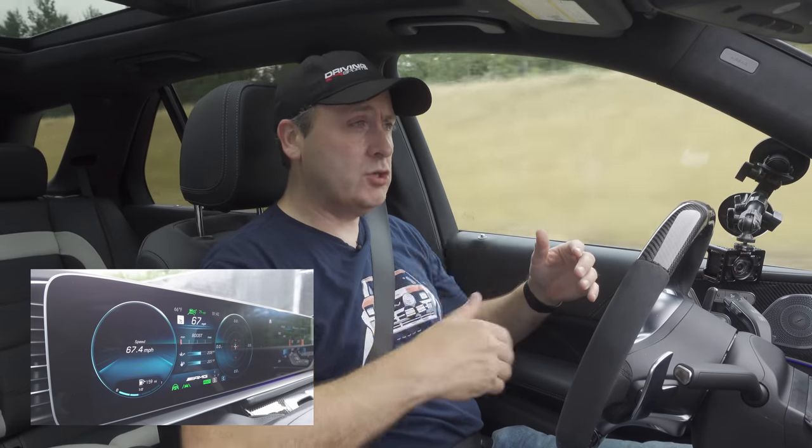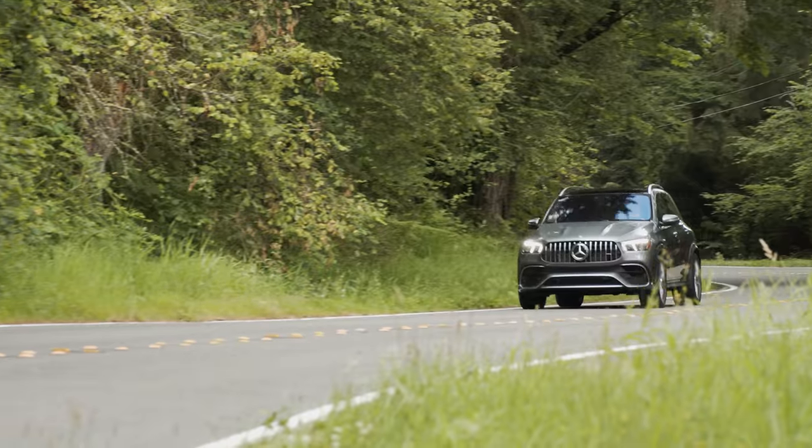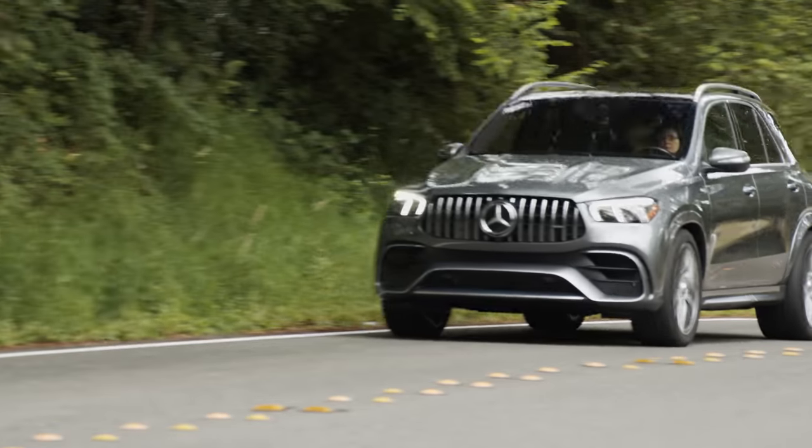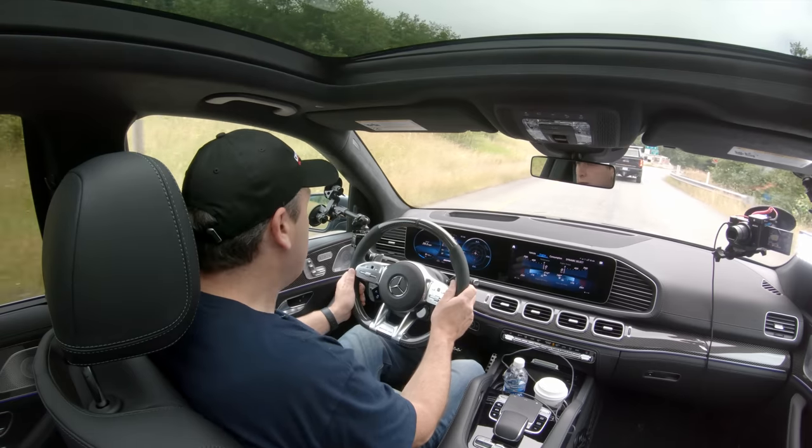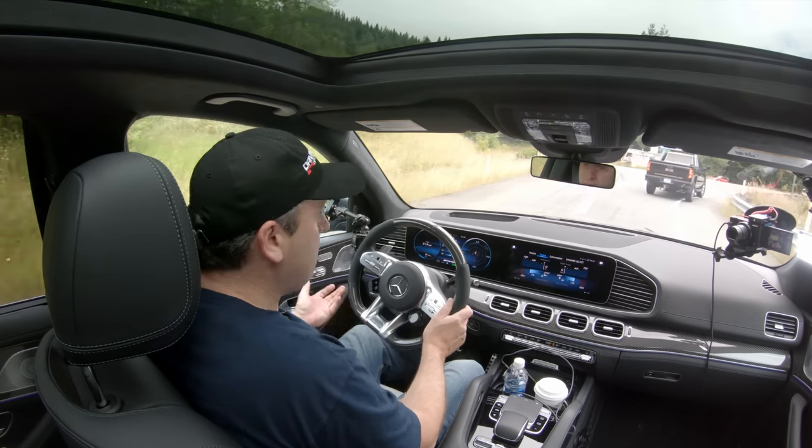That's important for when you're driving state to state to that next race track. It even has a Burmeister sound system, so you can totally jam while you're racing around the Nürburgring, as one does.